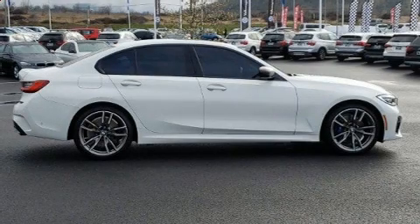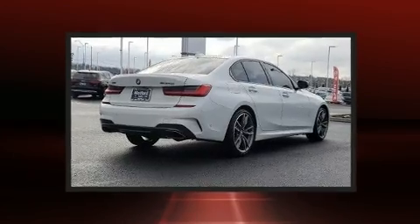Get excited about the 2020 BMW M340i. This four-door, five-passenger sedan just recently passed the 10,000-mile mark.